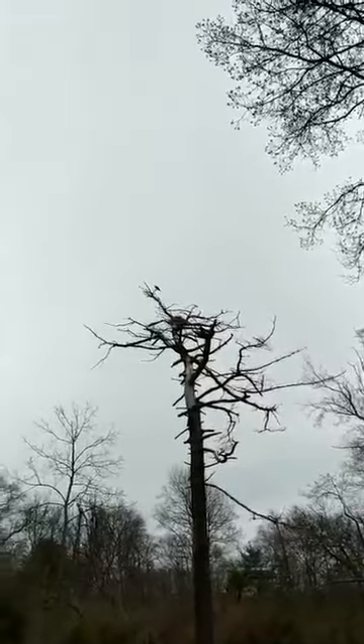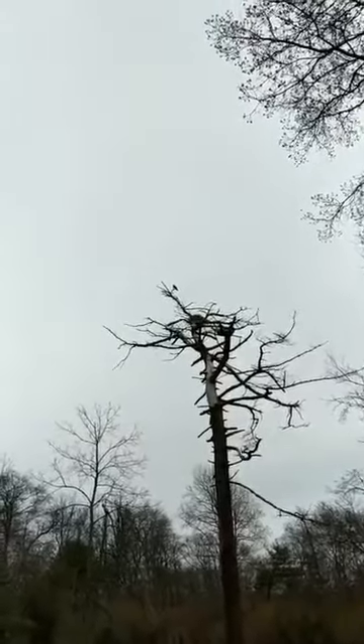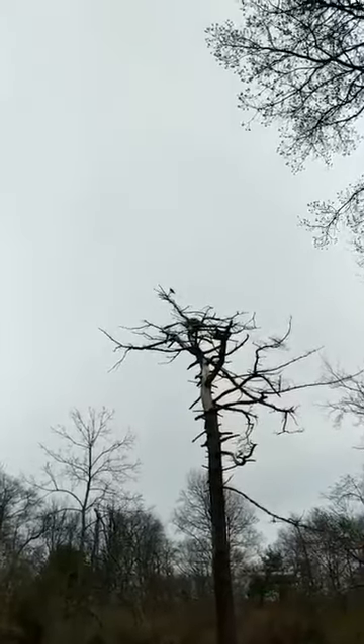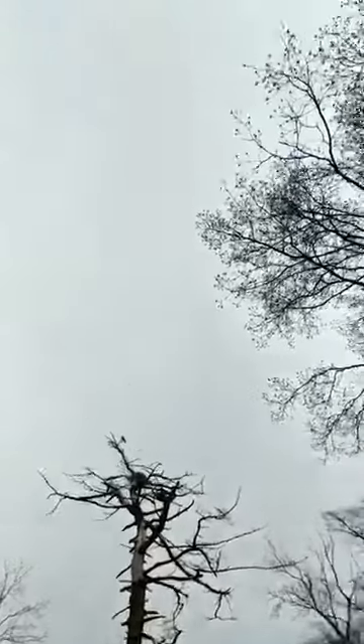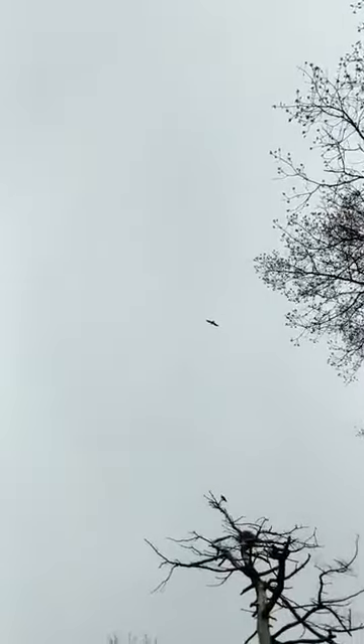Now as our bald eagle population is starting to build on Long Island — some stress calls there, here's Papa right above us. If you get really lucky, you'll often see a bald eagle chasing an osprey to steal the fish that the osprey just caught.